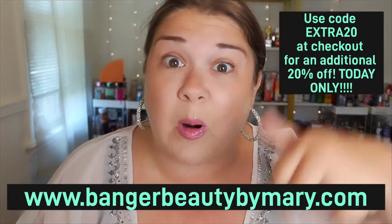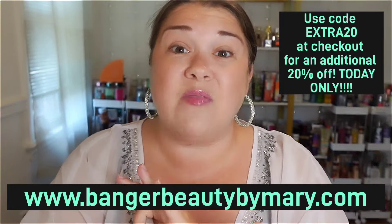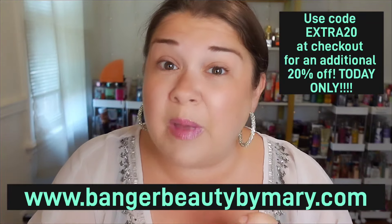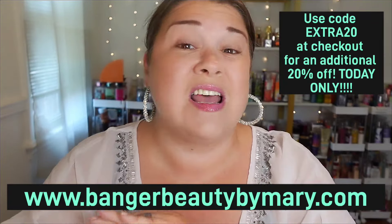I do have a couple from Victoria's Secret as well that I want to mention. It is a scorcher here today in Northeast Ohio — over 90 degrees currently. And what better way to celebrate summer heat than a summer sale! Today only over at Banger Beauty by Mary, we are having an extra 20% off on every order, no minimum requirements for purchase.